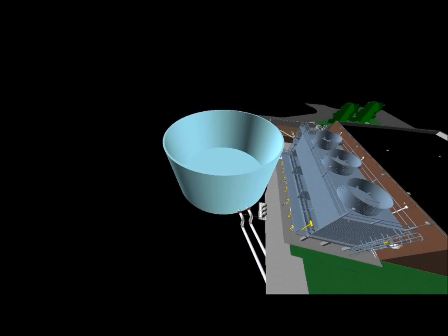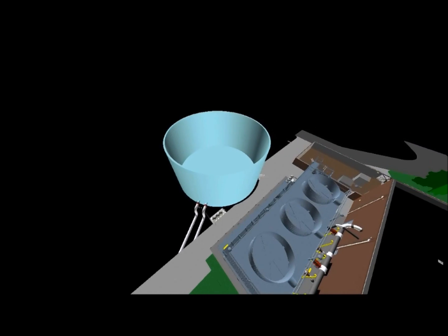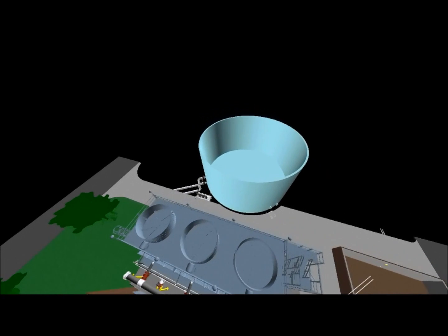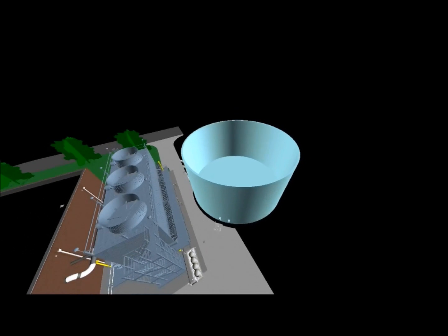A 4,301 square foot thermal energy storage tank will hold 1.2 million gallons of chilled water and will be operated during peak energy cost. This will reduce energy usage by 20%, which translates into a cost savings of $200,000 per year.